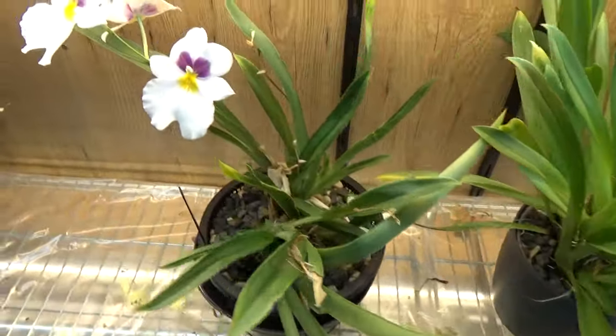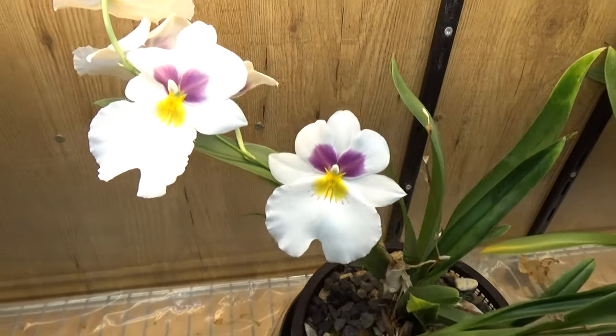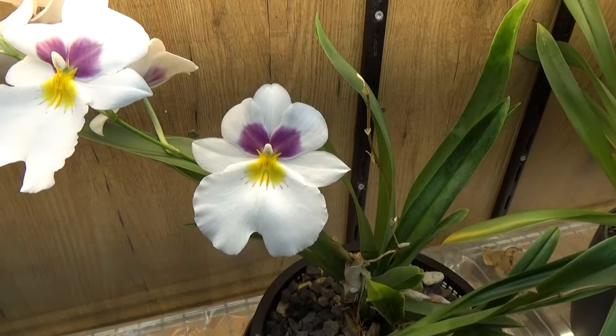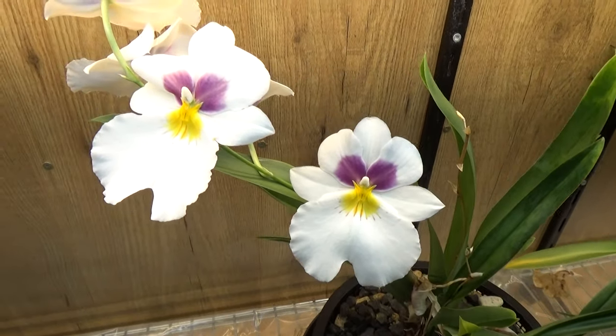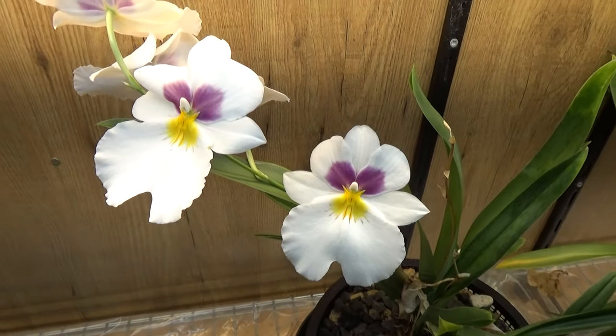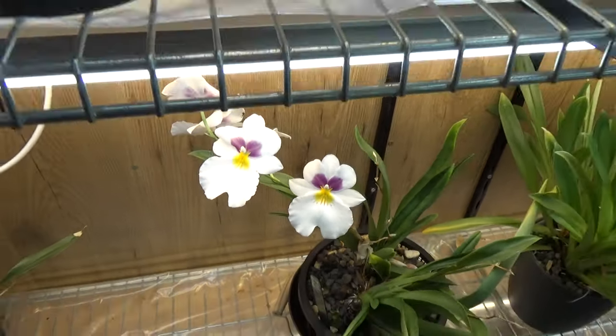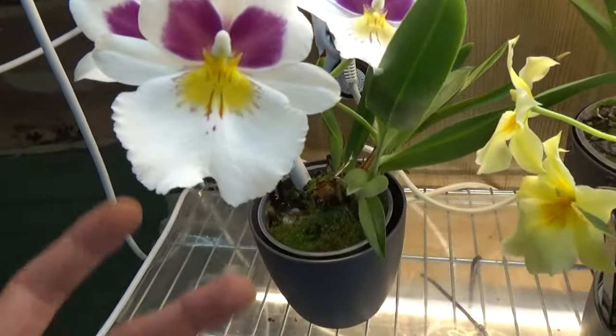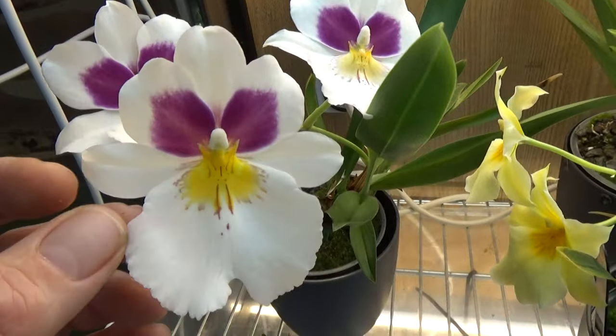And my Her Alexander is still in bloom, but you can see the purple is starting to fade a little bit — though I can see it better in real life. Nonetheless still beautiful. And this is a division of the same one — also an Alexander obviously.